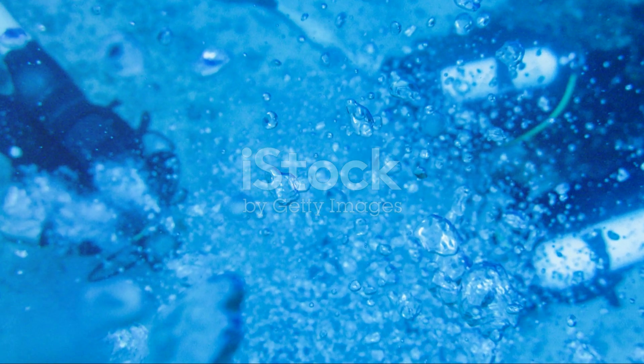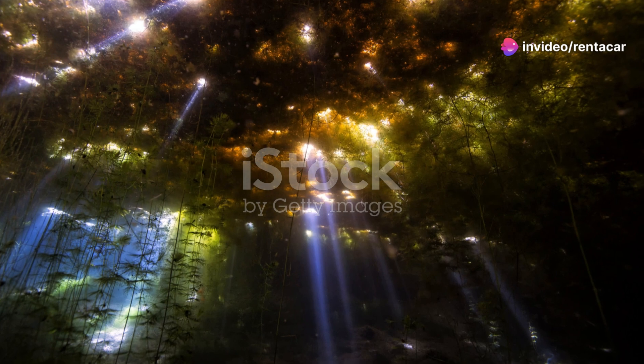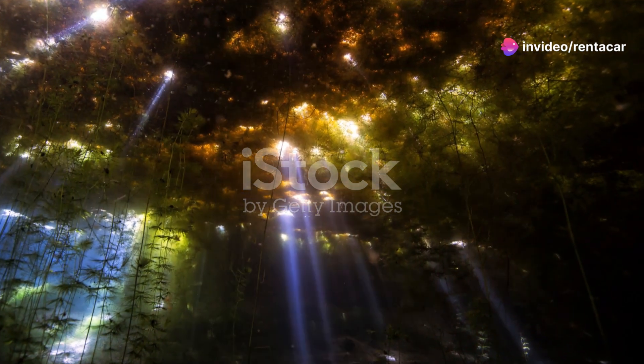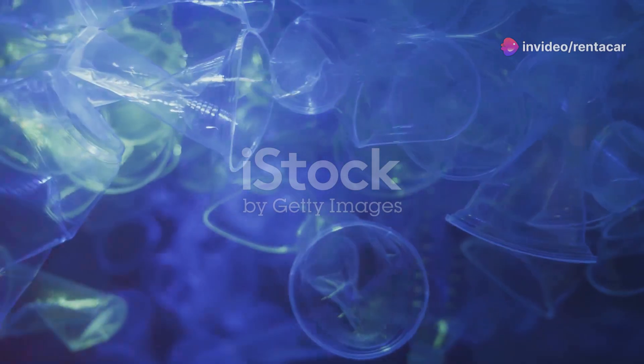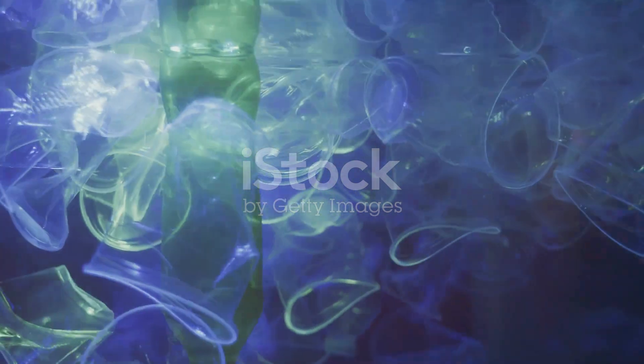Whether you're an avid diver, a marine biology enthusiast, or simply someone who loves the ocean, Libya's coastal oasis has something magical to offer. Imagine the thrill of spotting a rare fish or witnessing the serene beauty of a sea turtle gliding by.